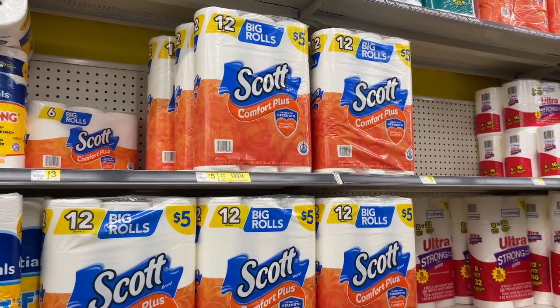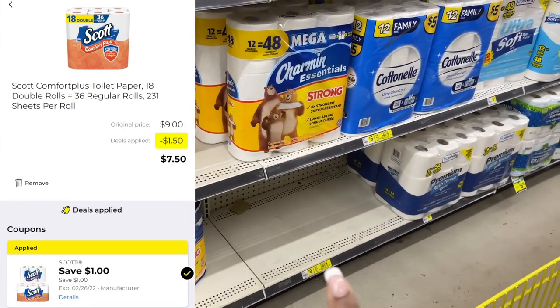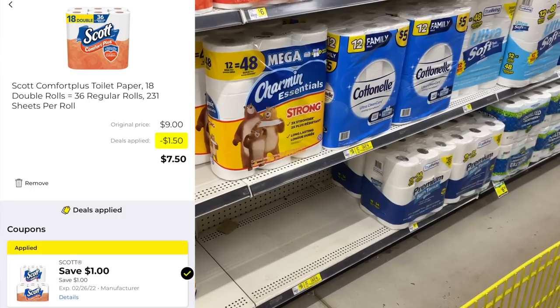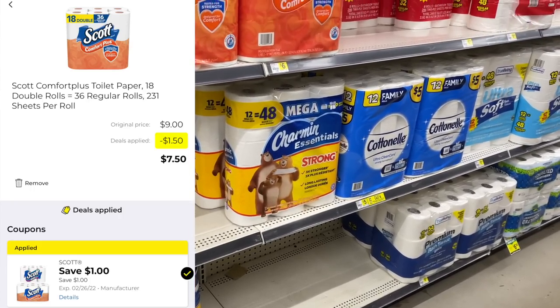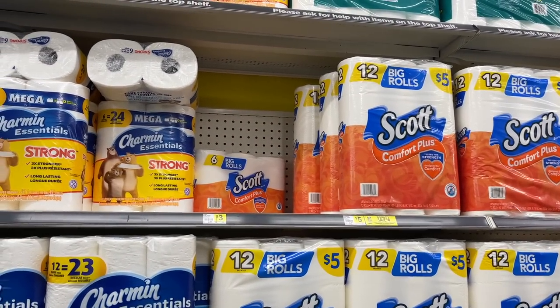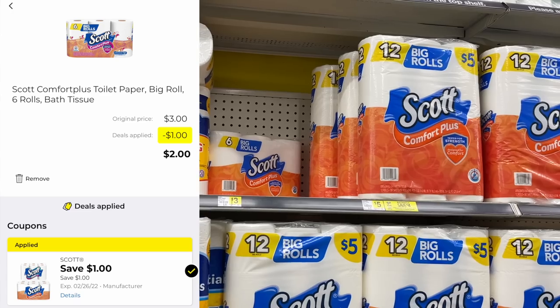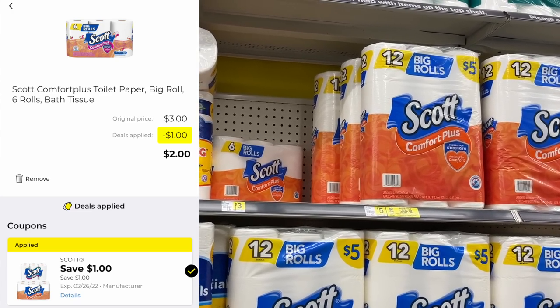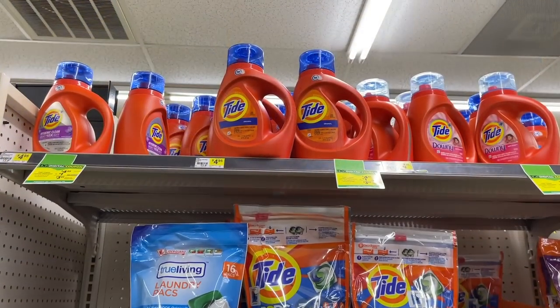Next I'm going to grab some Scott toilet paper. They do have the big 18-equals-36-rolls pack on sale for $8.50 this week, but I'm going to grab one of these six-packs of big rolls for three dollars. We have a one-dollar digital coupon that makes this just two dollars for the six-pack.